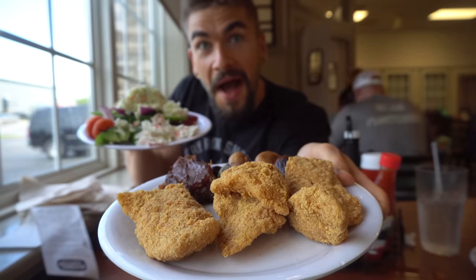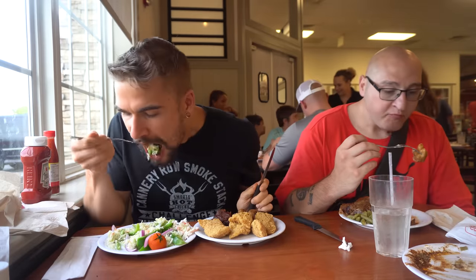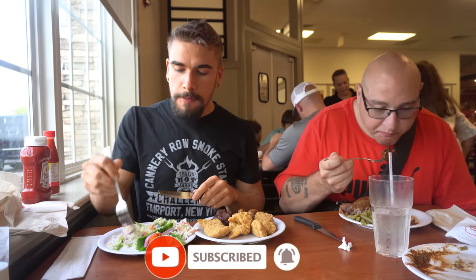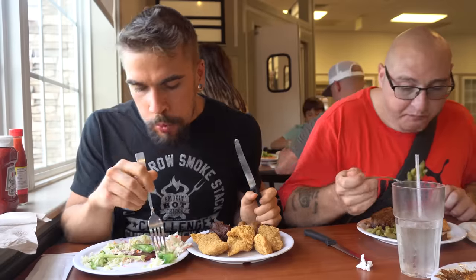Hey everyone, welcome! We are here at the Golden Corral — my favorite buffet chain, my favorite national chain restaurant. Why? Because the Golden Corral, when it's good, it is good; when it's not good, it's not good. I've been maybe 50 times and 47 of those have been good or great. Two or three times it hasn't been great, but both of those were at the same location, and once or twice it's been mediocre.